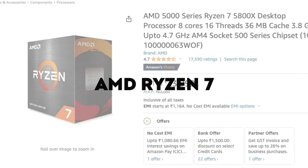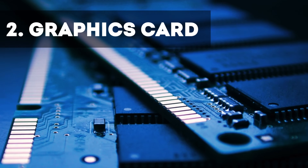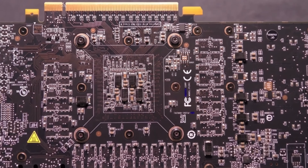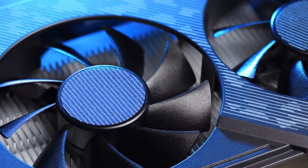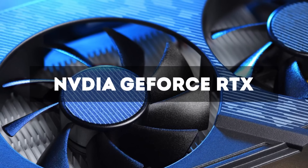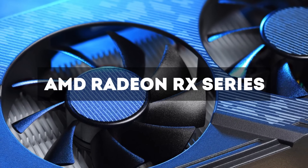Number two: graphics card. To work with Photoshop it is very important to handle image rendering and visual effects, so look for dedicated graphics cards from the Nvidia GeForce RTX or AMD Radeon RX series for demanding editing tasks.